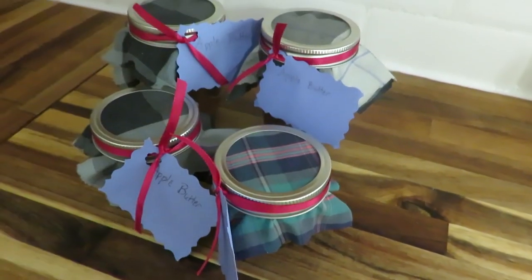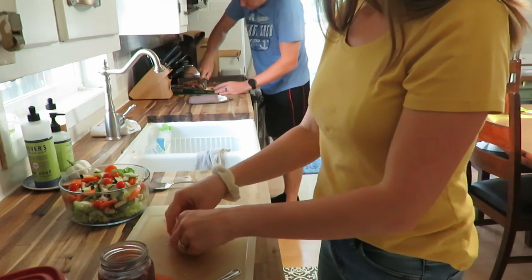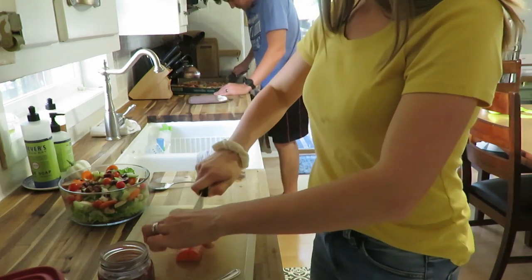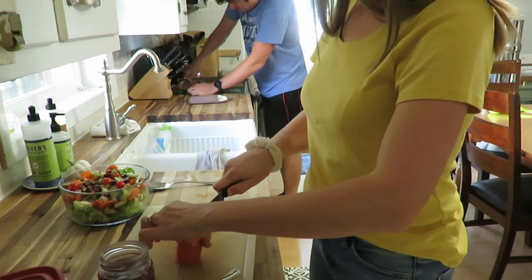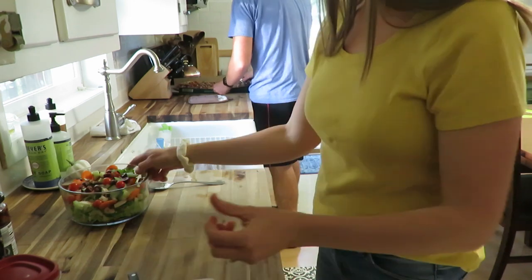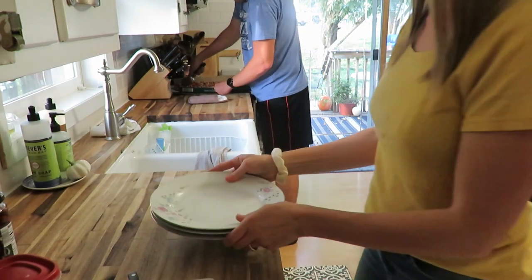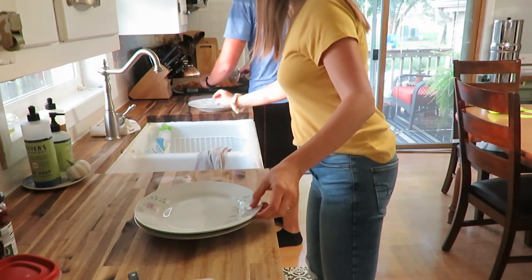My hubby is helping with supper — I'm getting some salad ready and he's cutting the pizza. To be honest it was a store-bought pizza with just a nice salad on the side, and it is being served on our fine china. Serve your simple meals the best you can on the best that you have, and enjoy the dishes with the food that you have.